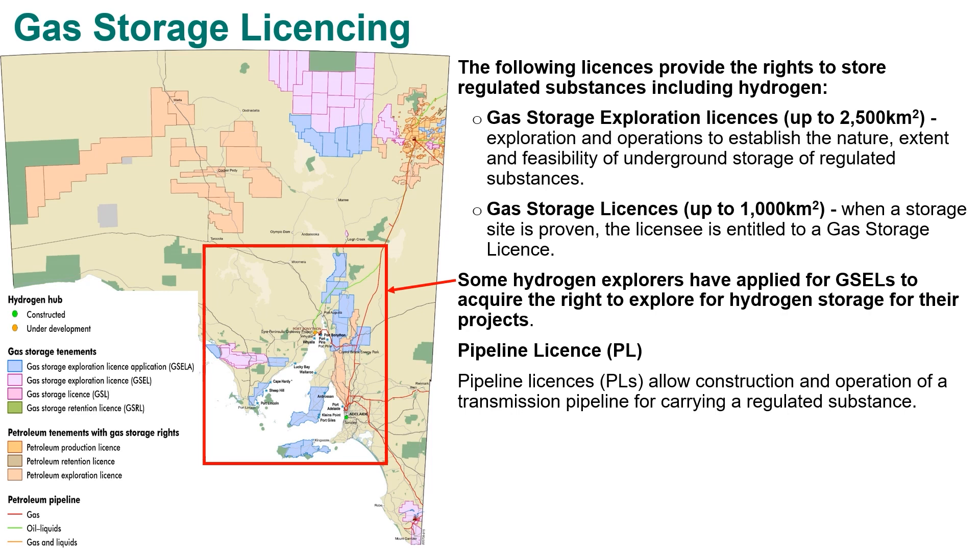The map shows the current gas storage licensing situation in South Australia, with applications in blue and granted licences in pink, along with the current petroleum pipeline network. Some of the applicants for hydrogen exploration are also applying for gas storage exploration licences, which give them rights to establish the nature, extent, and feasibility of an underground storage project. If successful in delineating storage and having hydrogen to store, they can proceed to a gas storage licence. The pipelines allow transmission of regulated substances in South Australia.